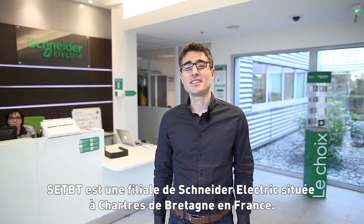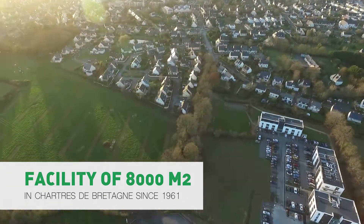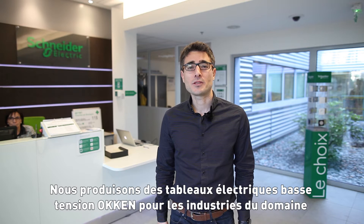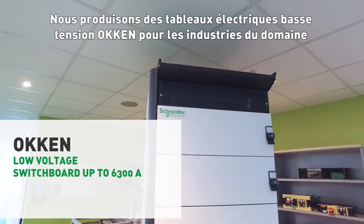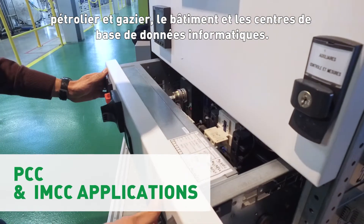Welcome to SUTVT. SUTVT is a Schneider Electric entity located in Chars-de-Bretagne in France, which produces low voltage switchgear called OHKEN for oil and gas, data centers, industry and building businesses.